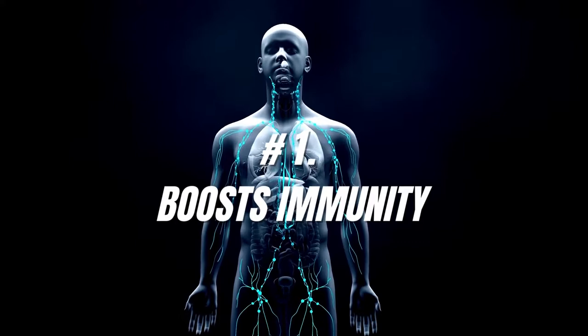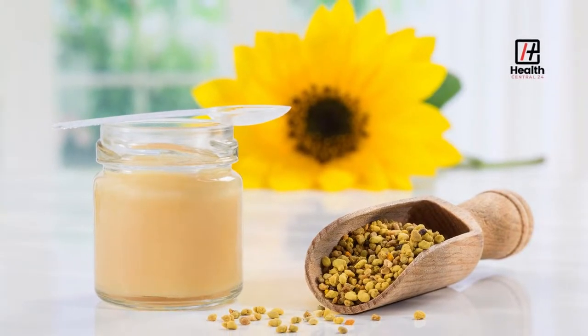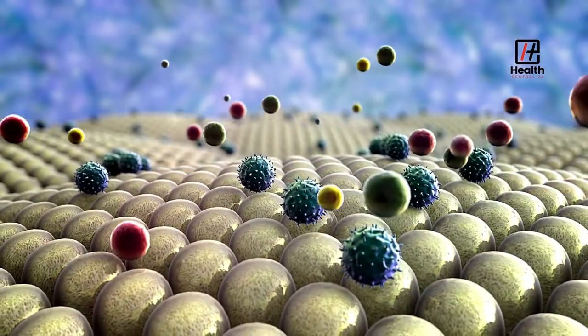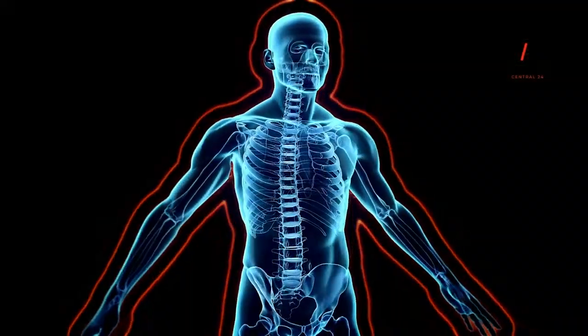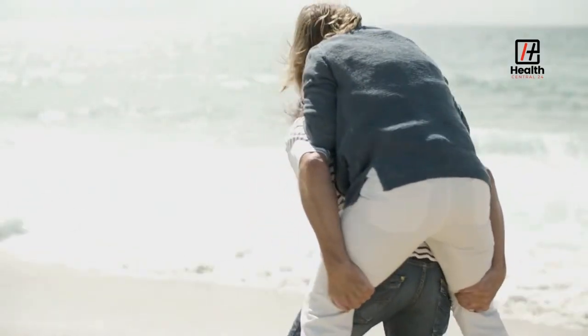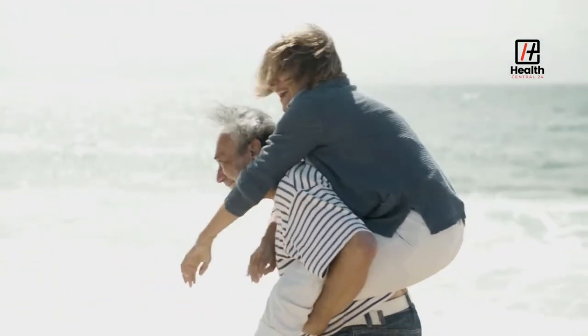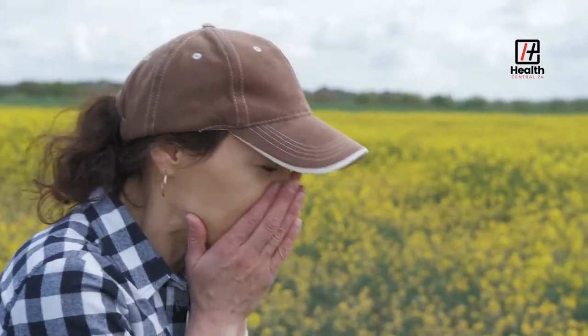Number 1: Boosts Immunity. Royal jelly strengthens the immune system. Its fatty acids and significant proteins can boost antiviral and antibacterial activity, which may support immune function and decrease incidences of infection. It also gives energy, improves mood, and can counteract allergens that can relieve seasonal allergy symptoms and even accelerate wound healing.